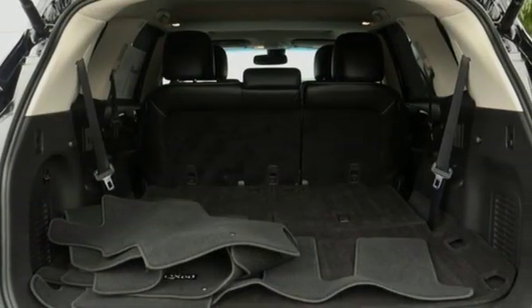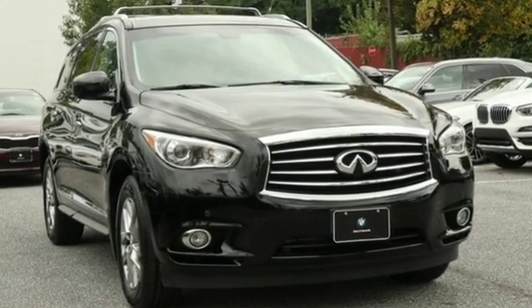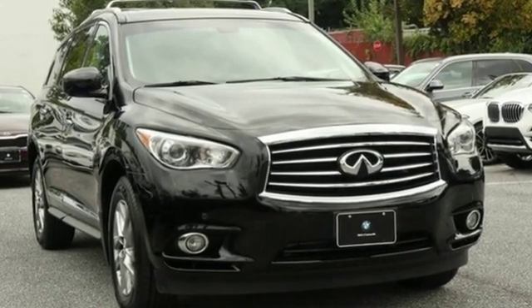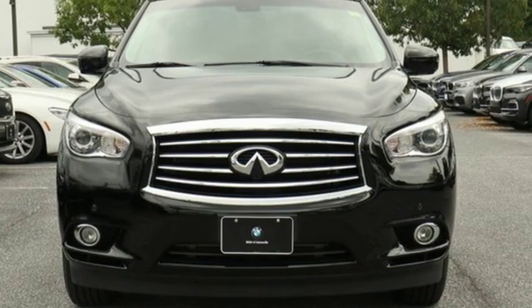Every inch, every feature, every innovation has been designed to inspire, enhance and fulfill your potential. Infiniti is you, amplified. You'll never know until you try. Test drive it today.